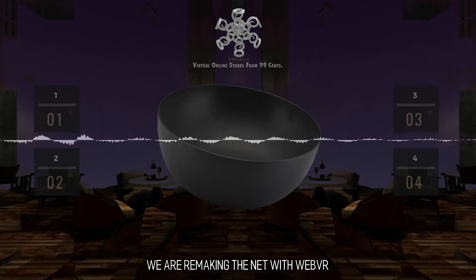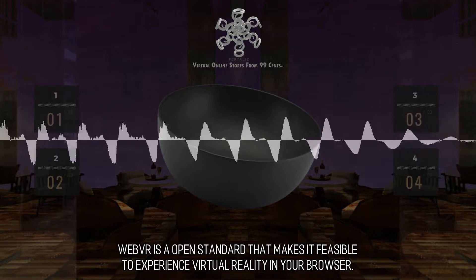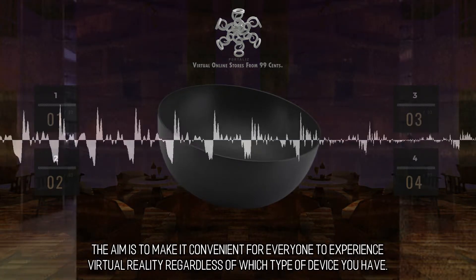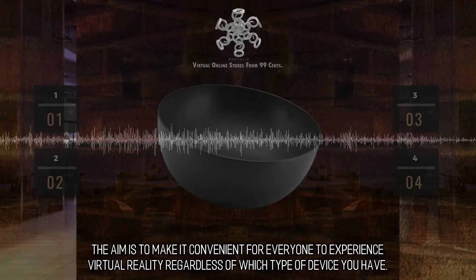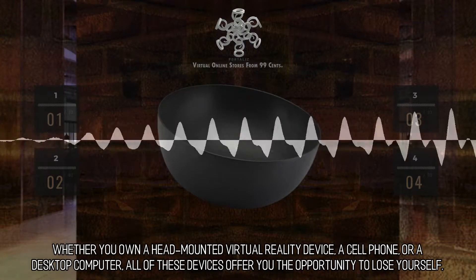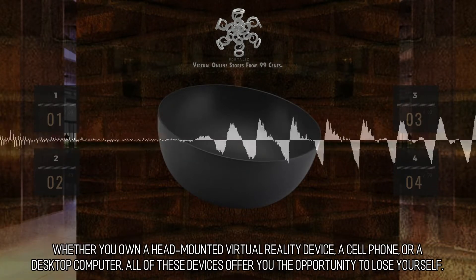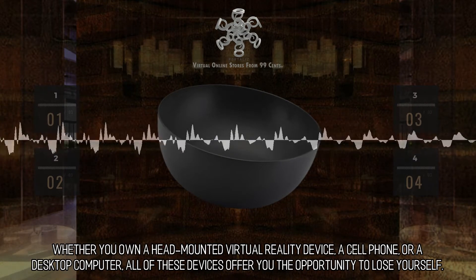We are remaking the net with WebVR. WebVR is an open standard that makes it feasible to experience virtual reality in your browser. The aim is to make it convenient for everyone to experience virtual reality regardless of which type of device you have. Whether you own a head-mounted virtual reality device, a cell phone, or a desktop computer, all of these devices offer you the opportunity to lose yourself.